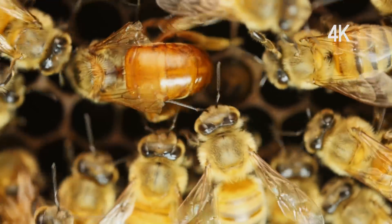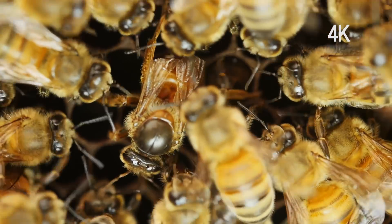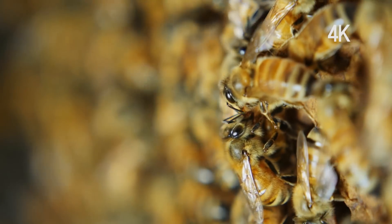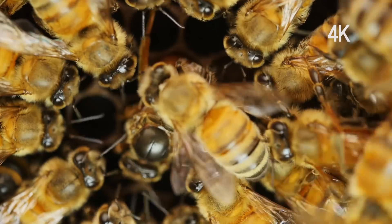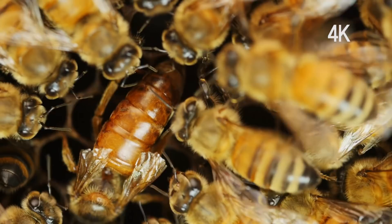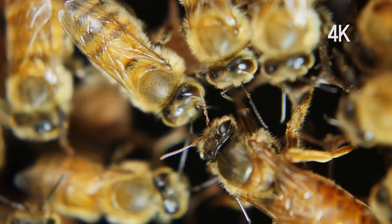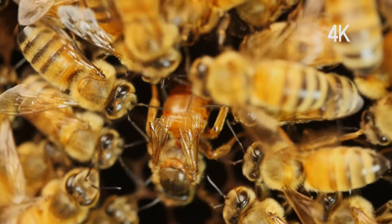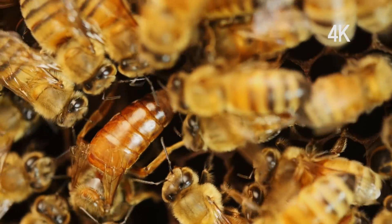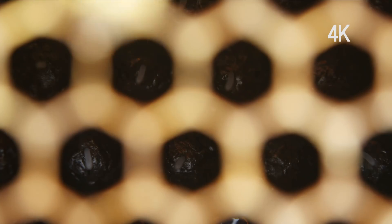A queen bee can lay as many as 2,000 eggs a day, lives 4 to 5 years, and usually lays 2 million eggs until it dies. A bee's fate will be decided 3 days after it hatches. While larvae are fed with royal jelly, they are given a ball of honey and pollen to eat after 3 days, upon which they will become worker bees that only live for 45 days. Only larvae that continuously eat royal jelly after they hatch become queen bees.